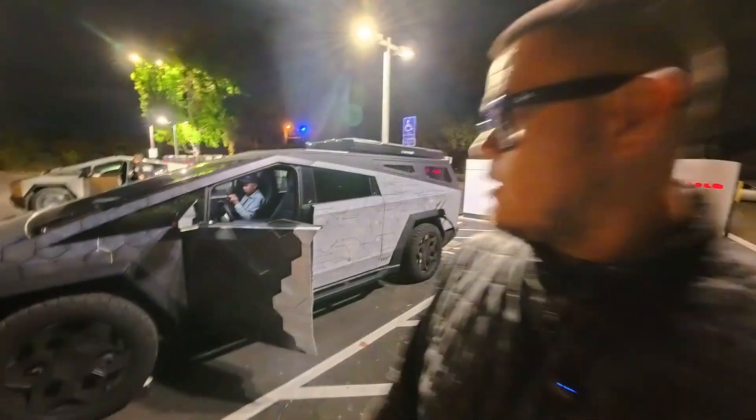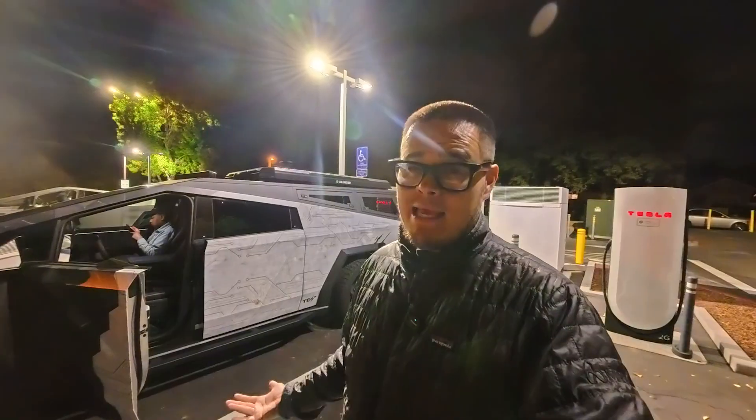Thanks for tuning in. Shout out to Oh My God Tesla as well — thanks Tim — for coming and tagging along. Please let me know in the comments what you think, like and subscribe, and we will catch you on the next one. I'm one of the first to hit 500 kilowatts — I can't say I'm the first because there are some others who have tried. But in 20 minutes, charged up to almost 60% from zero. Thanks again for tagging along and I appreciate all the support.